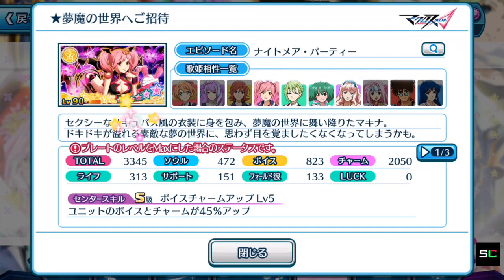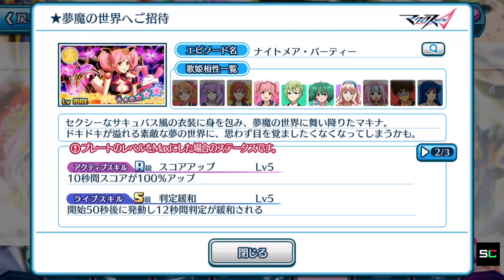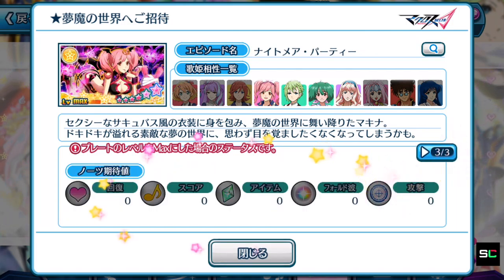Makina's plate: 3,345 focusing on charm. S rank center skill — but it's a dual combination, boosting units' voice and charm by 45%, which isn't as strong as the previous one. Still decent, and definitely higher than the Basara and Mikumo solo plates. The active skill is for high score purposes. The life skill at the 50-second mark for 12 seconds gives you an easier time tapping notes — useful for both practice and high score achieving. No special notes attached, so Makina lands in the number 2 placing, followed by Mikumo then Basara.